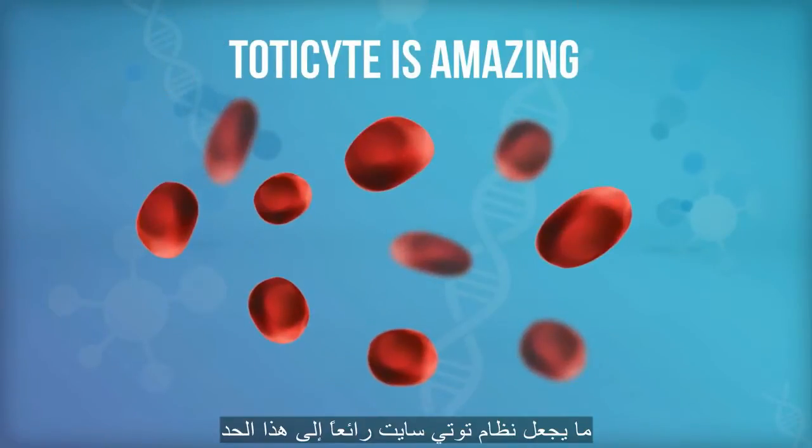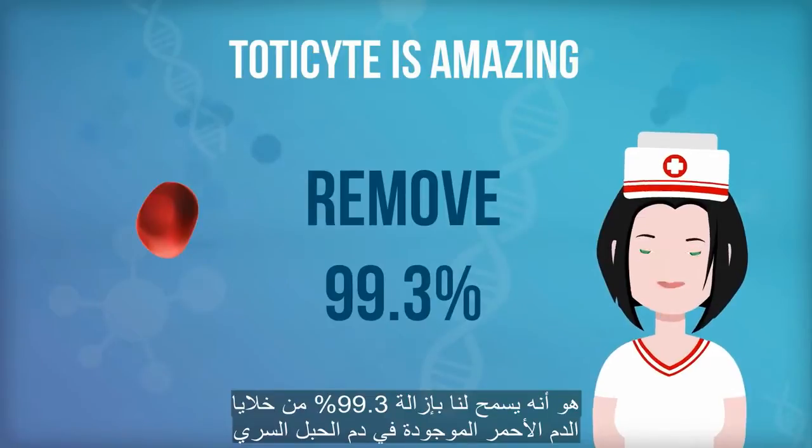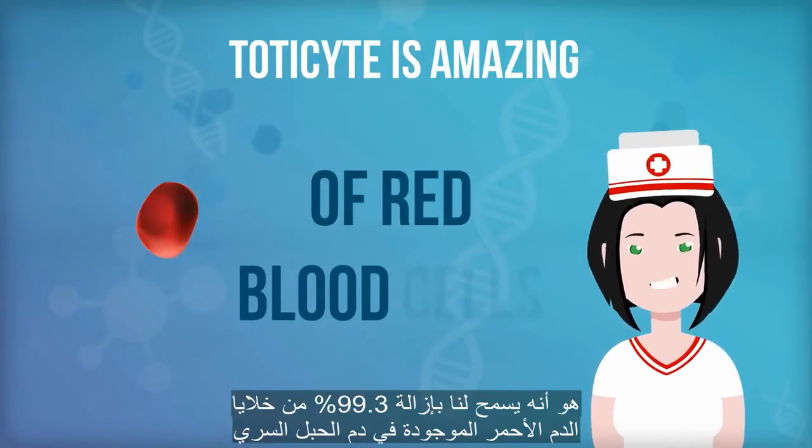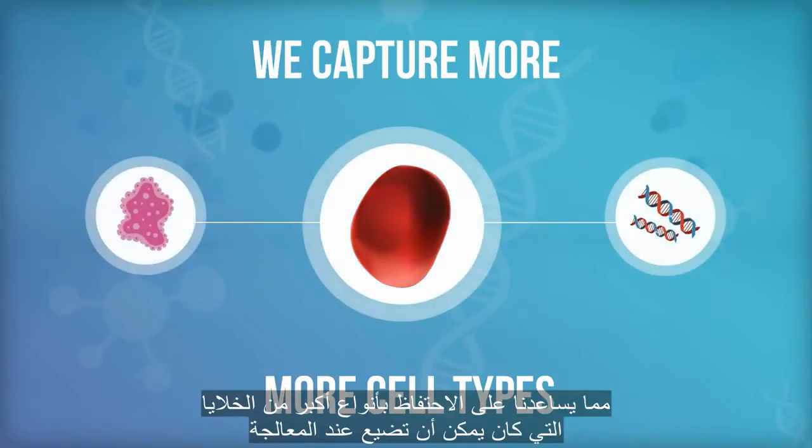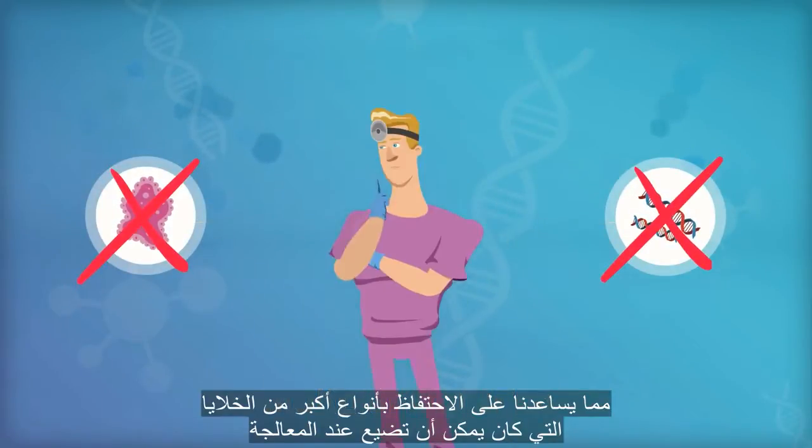What makes TotiSight amazing is that it allows us to remove 99.3% of red blood cells within the cord blood, which helps us capture more cell types, including those that could have been washed away at the point of treatment.